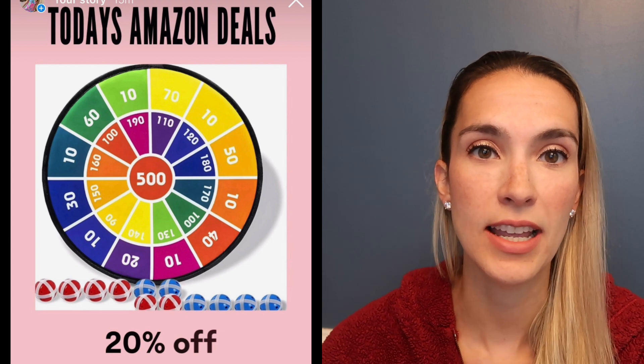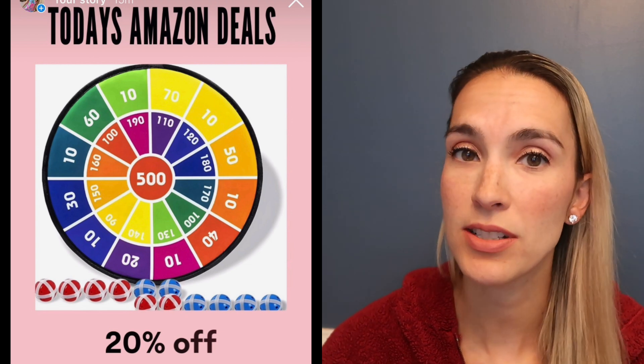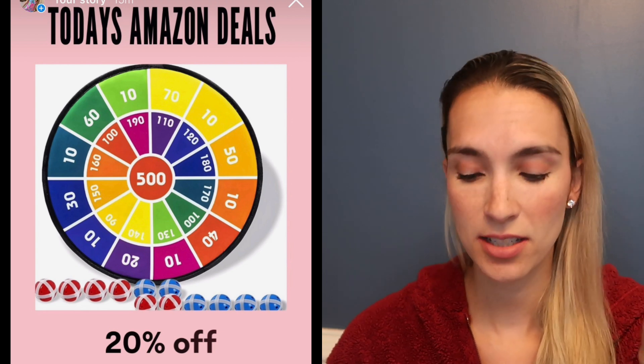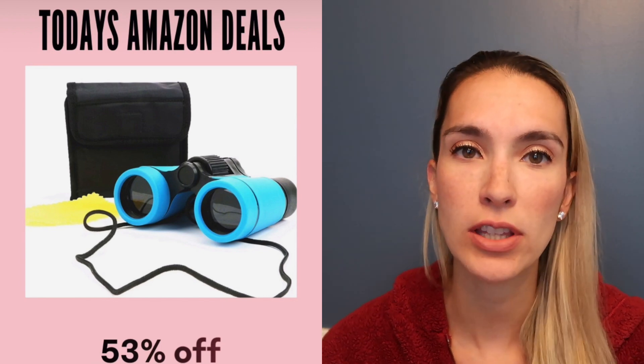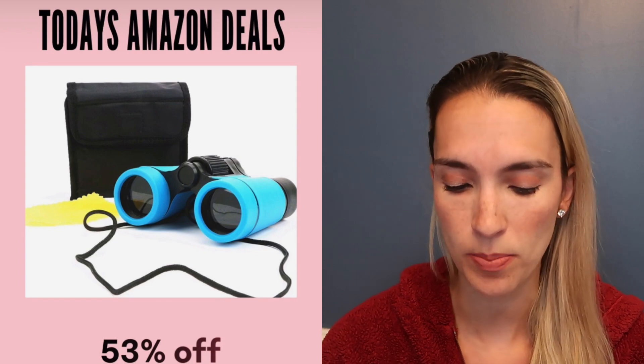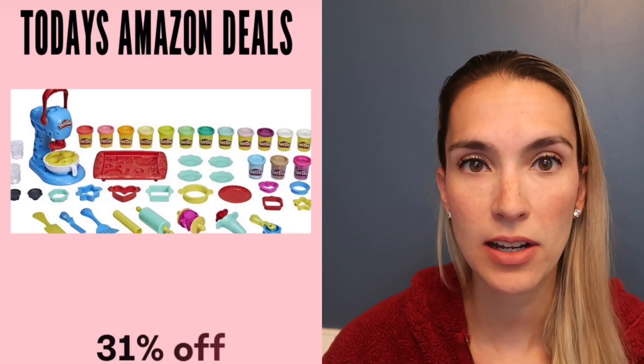Our felt dart board is on sale at 20% off — it comes with little plastic balls that have velcro so they stick to the board. My kids love their binoculars, which are 53% off today and come in different colors in a one or two pack.